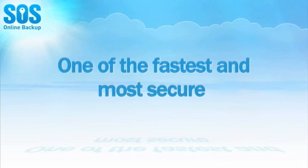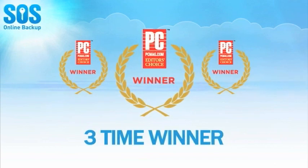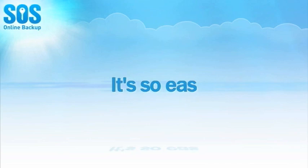Known as one of the fastest and most secure backup solutions available, SOS Online Backup has received three consecutive awards as PC Magazine's editor's choice for online backup. It's so easy to use.